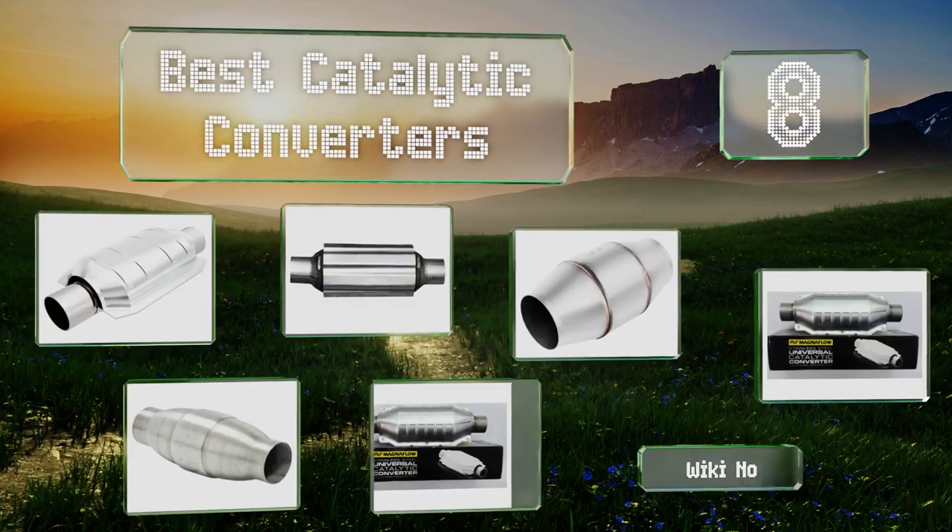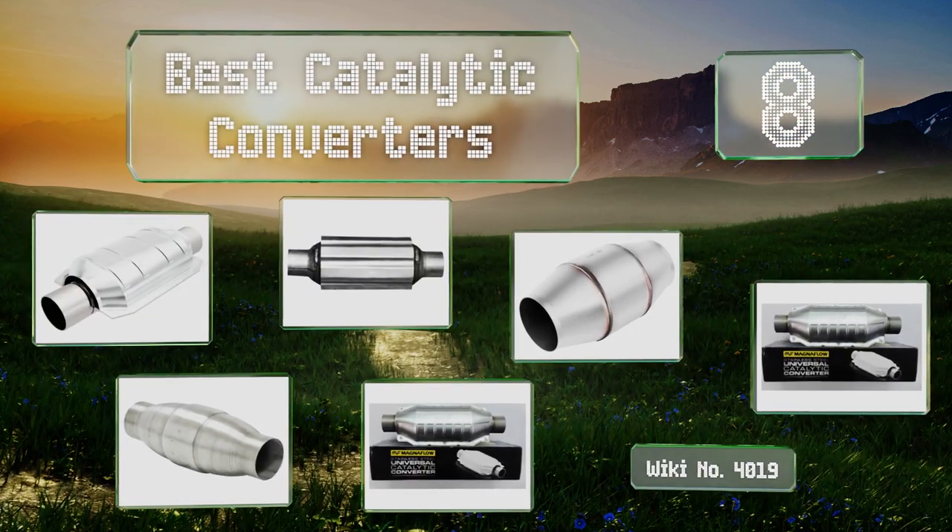EasyVid presents the eight best catalytic converters. Let's get started with the list.